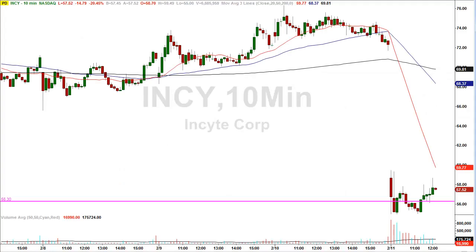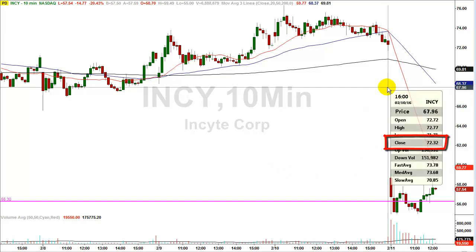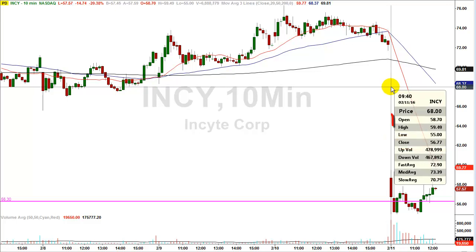So let's go back to the chart and look at the first one — Insight, INCY, is the ticker symbol. As you can see, the stock closed yesterday at a price of $72.32. Today's opening price was all the way down at $58.70 — just a tremendous drop at the open.